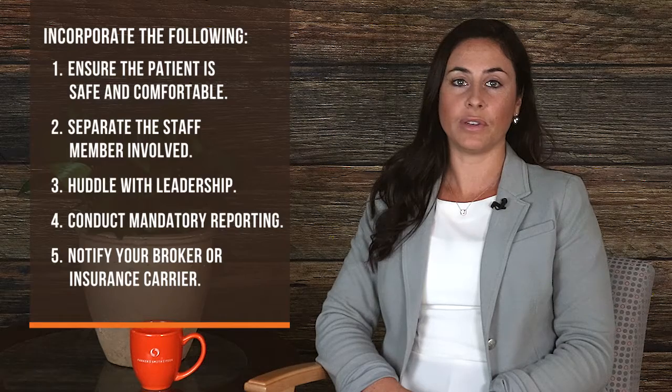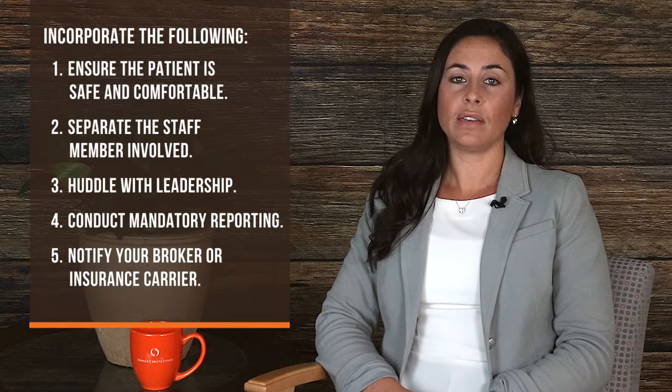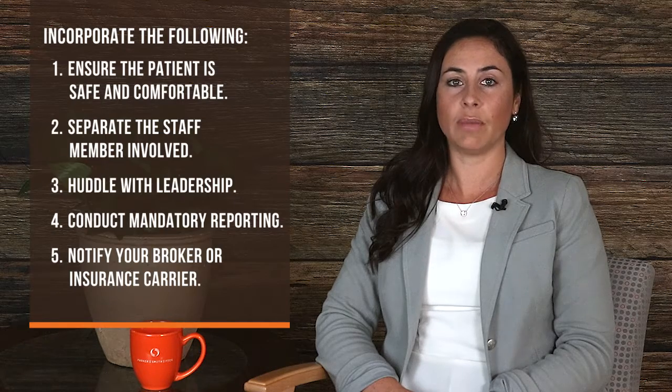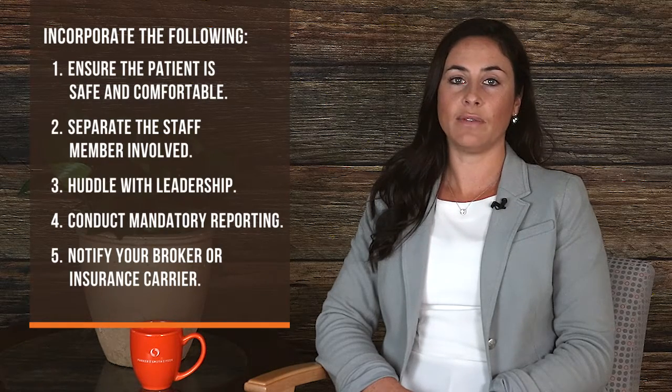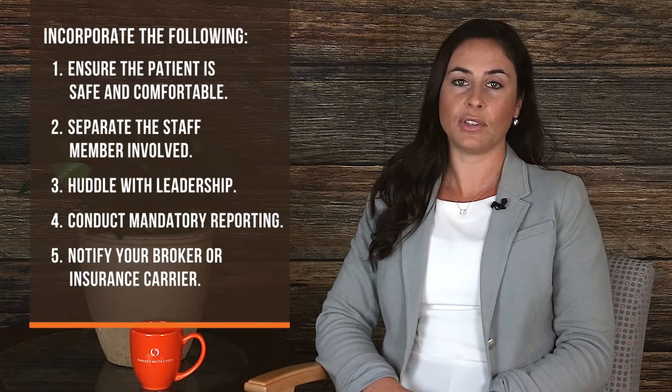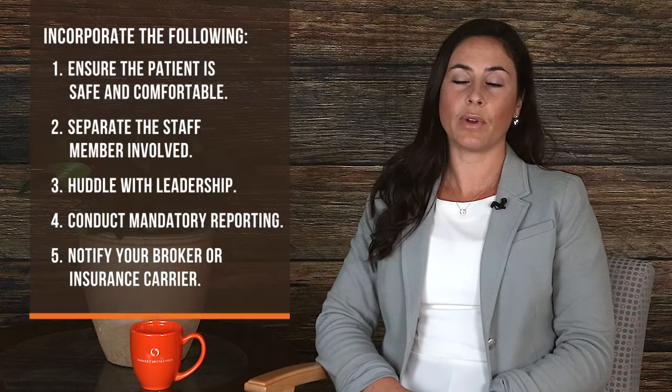Step 5: Notify your broker or insurance carrier. There are many associated exposures with sexual misconduct, including professional liability claims and regulatory site visits. Even if your investigation concludes a staff member is innocent, it is good practice to notify your broker about a potential incident or to obtain support throughout this process.